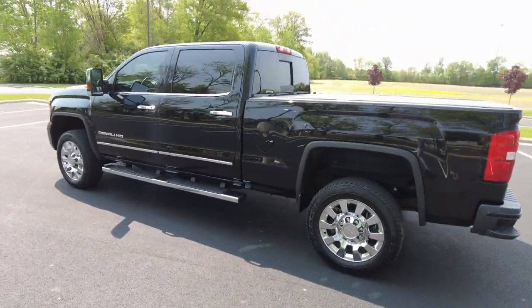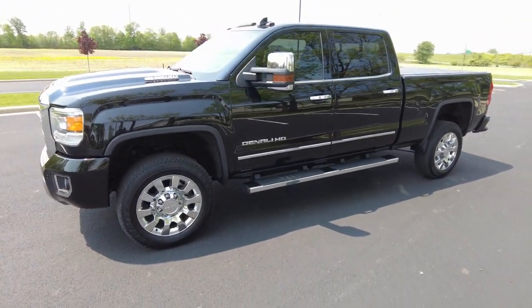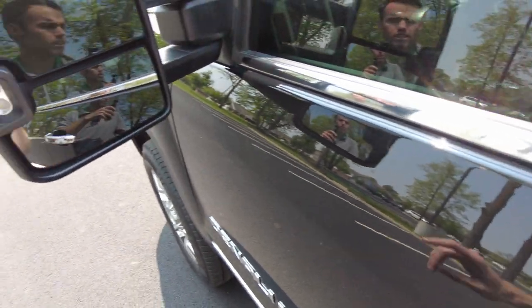Financing is available on this pickup truck. If you want to get pre-approved or see if you qualify, you can do so from whatever device you're watching this video on. I'll post a direct link down in the notes below — just check that out.